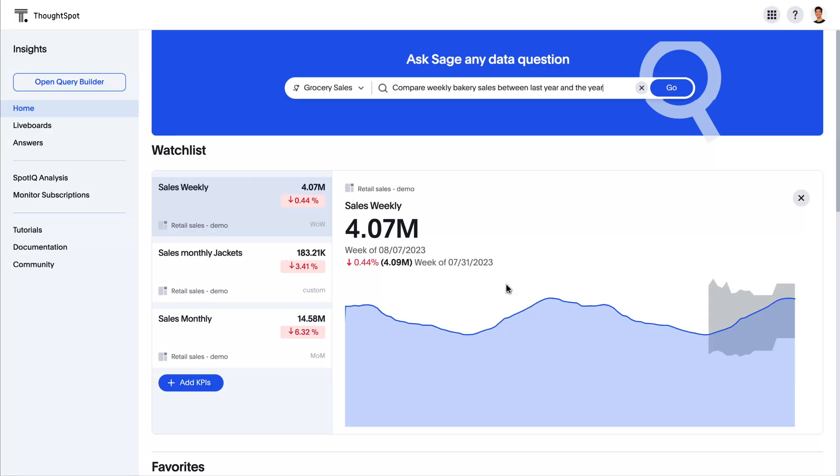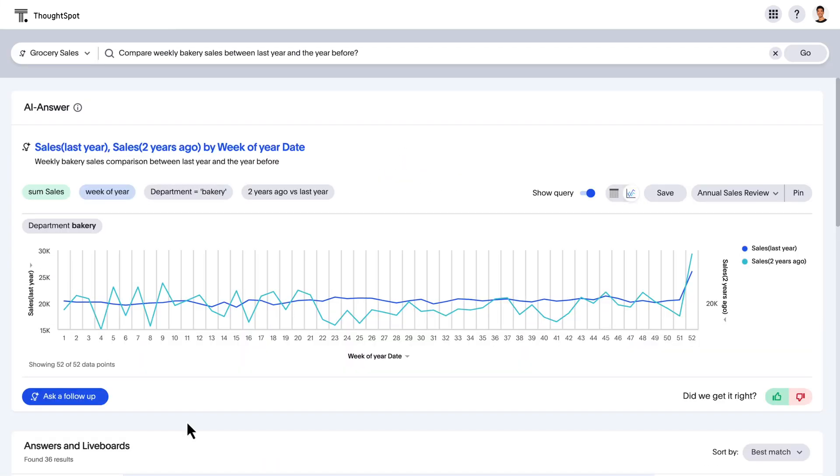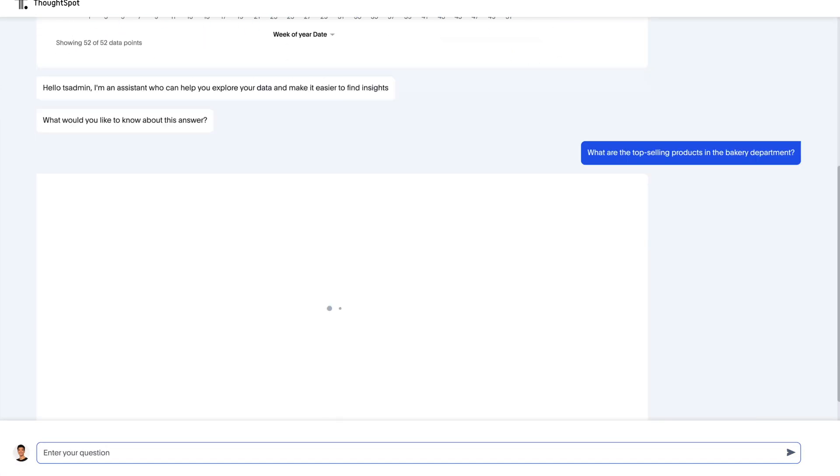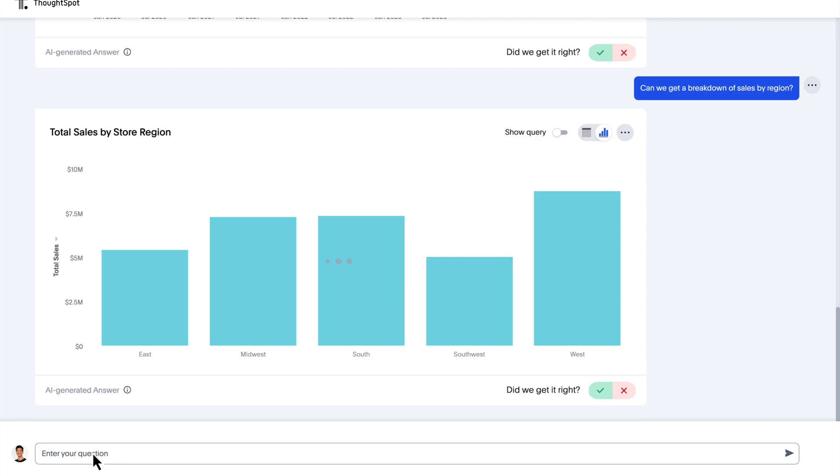ThoughtSpot Sage combines the power of large language models with the accuracy of ThoughtSpot's patented search technology to deliver trustworthy insights in seconds. Answers are personalized and flexible, so you can ask any follow-up question in natural language.